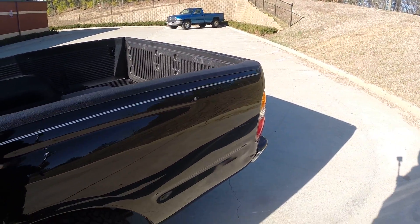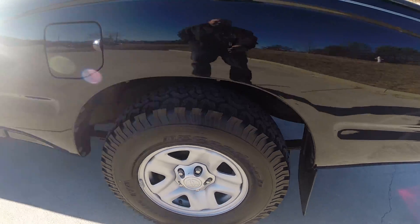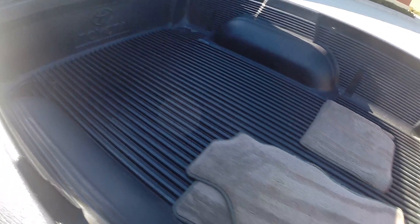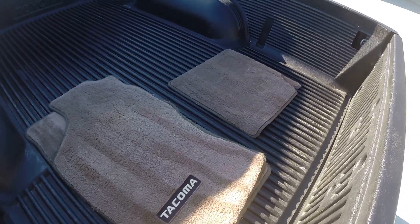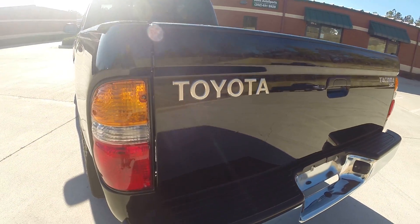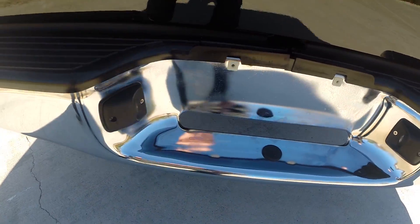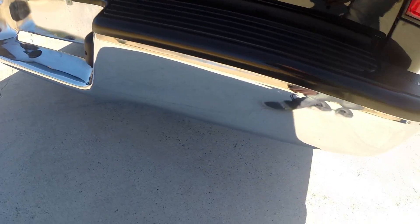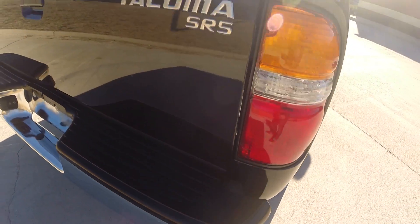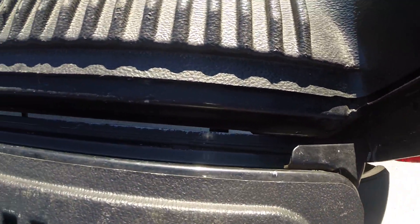Sliding rear window, bed liner, all four floor mats as you can see. Chrome bumper is extremely clean. No rust down in the seams of the tailgate.